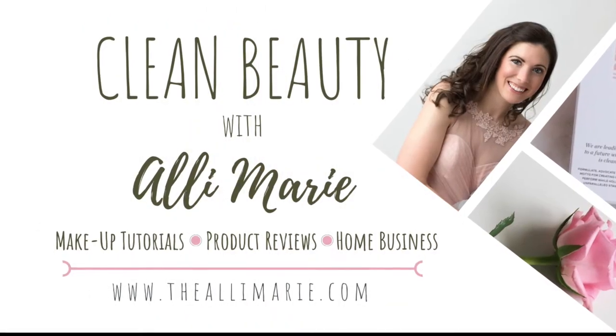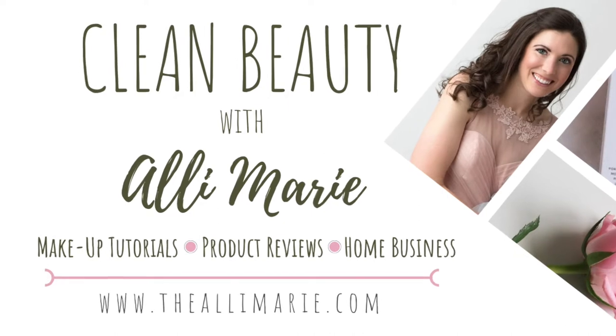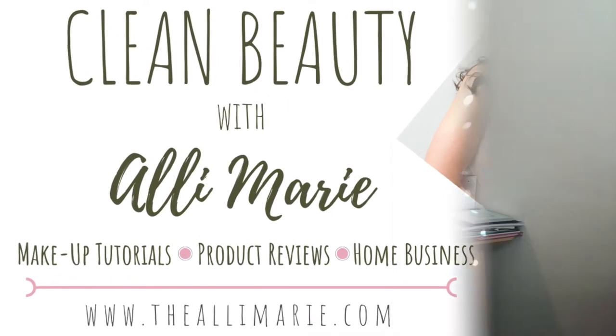Hi, welcome to Clean Beauty with Allie Marie. In today's video I will be sharing a few of my most favorite skincare products to incorporate into your daily routine. For those of you who are new to my channel, I am Allie, a mom of a three-and-a-half-year-old and a three-month-old baby girl, and I love sharing all things clean beauty. If you wouldn't mind subscribing before you go, that would be fabulous.